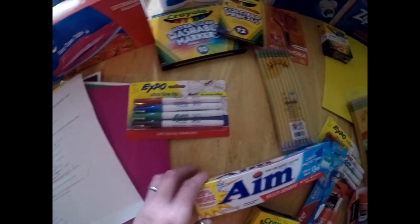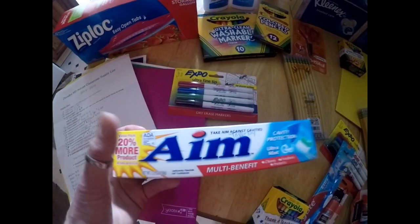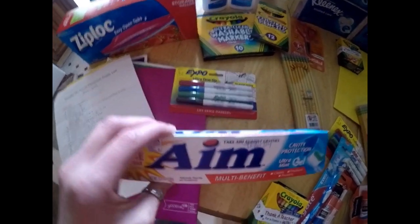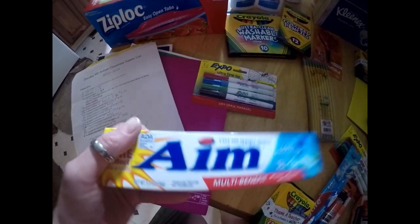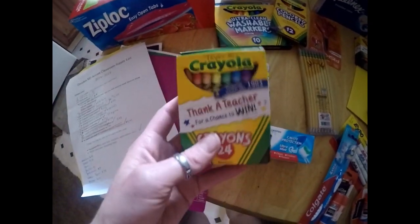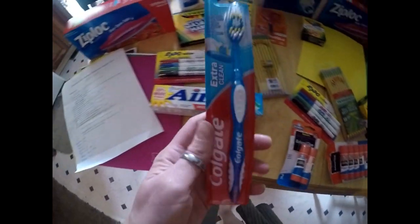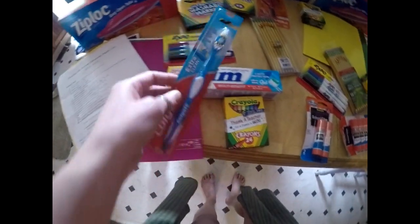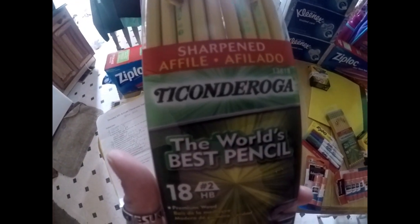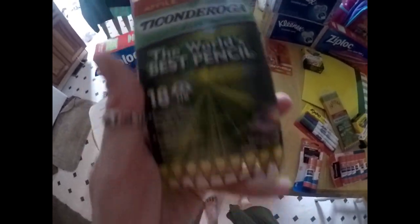She had to have ultra fine tip dry erase markers, these were $2.69 — Expo brand, pretty good. She also had to have toothpaste. She is in an autism class and they do a lot of life skills, so I ordered some Aim toothpaste for 89 cents. She had to have crayons, which were 50 cents for 24 of them. She had to have a toothbrush as well, this was 99 cents. And sharpened pencils, 18 of them, for $3.39 — already sharpened.